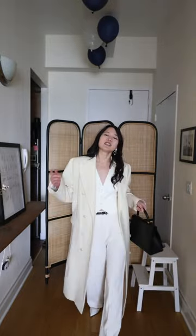So here is my winter white look. Let me know what you guys think.